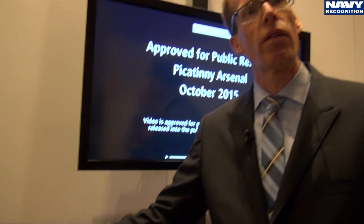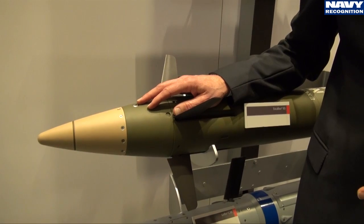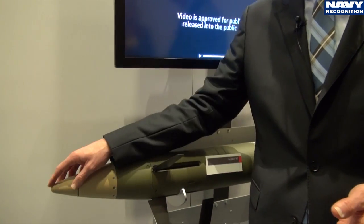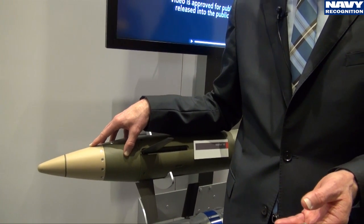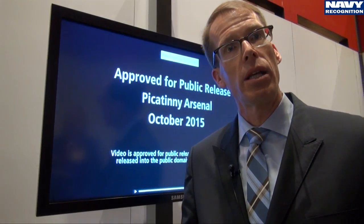Both seekers can be integrated into the front end of this projectile and used across both mission areas. Both the Army and Navy projectiles share a common front-end guidance and navigation unit, which means we get to reuse a lot of the technology that was developed for the Army program.